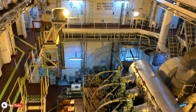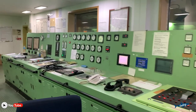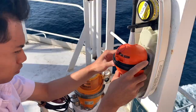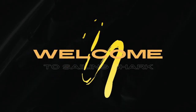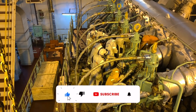The engine room is the powerhouse of the mega ship, responsible for generating the enormous amount of power needed to propel these massive vessels across the seas. Let's dive in and see how it all works.